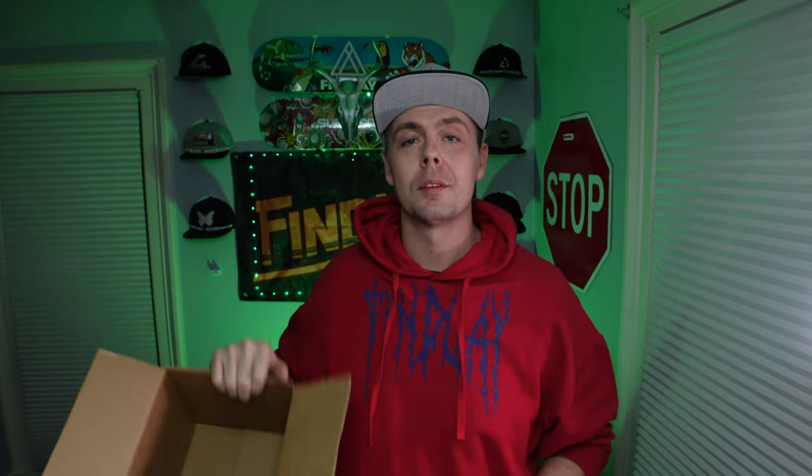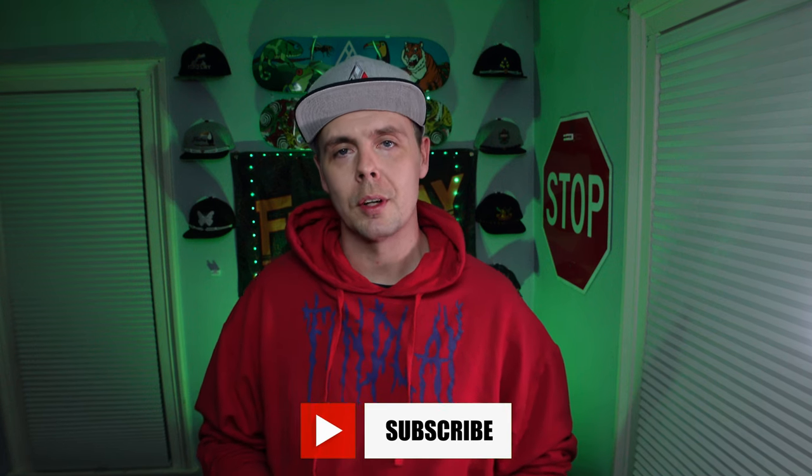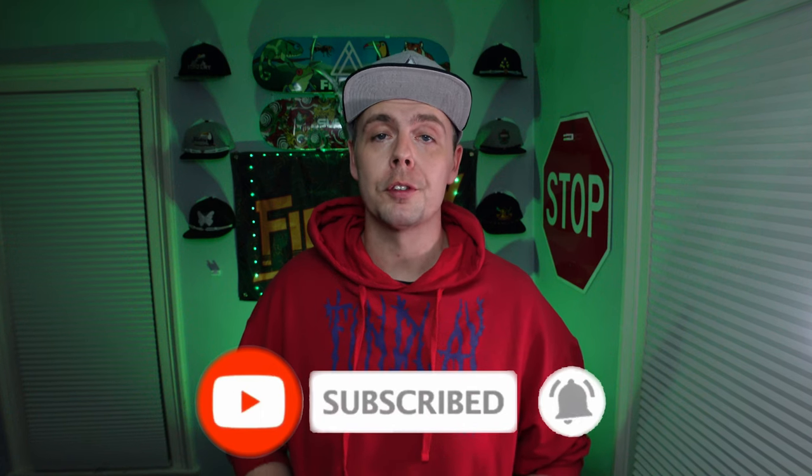As in the last episode, we had a 50 subscriber giveaway. So in this episode, we're going to pack that box and send it out to the winner. Thanks to each and every one of you for subscribing to my channel and watching my videos. These videos take a little bit of effort to put out, so seeing you guys subscribe really makes it worth the effort. If you guys watched the last video, then you would know that the first person that showed me subscription verification to my channel on the Finley Select posts would win the first giveaway.